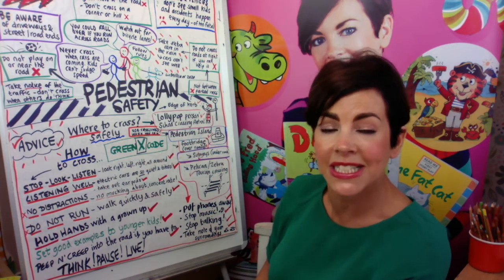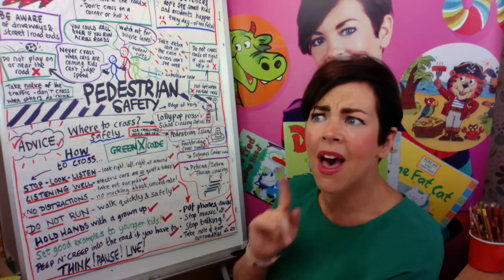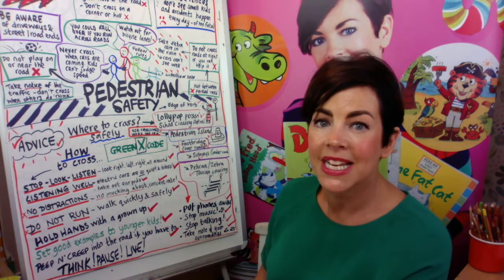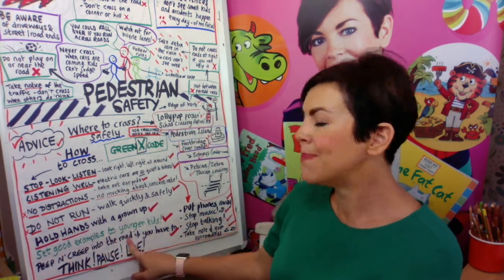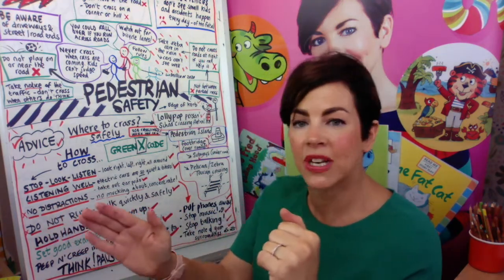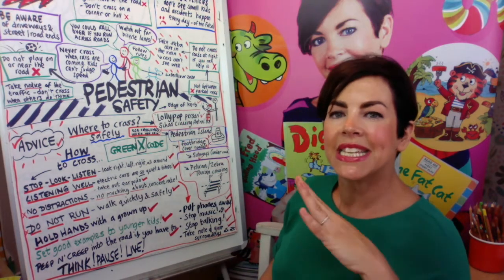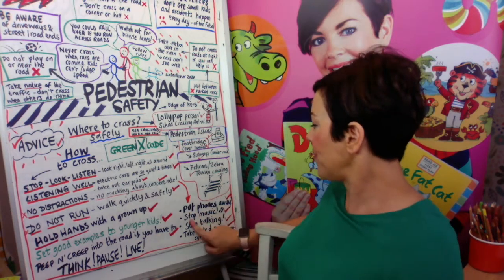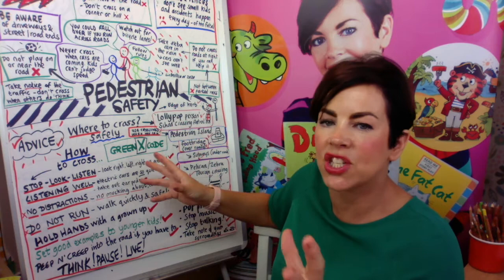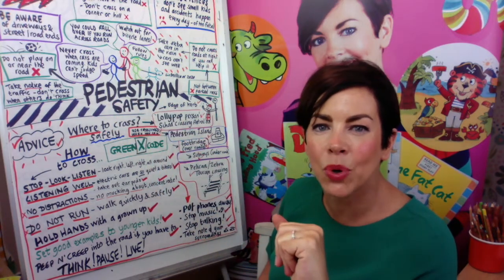It's all about setting a good example and being part of society — we all have to follow the rules. Sometimes grown-ups forget the rules and it's up to you to remind them politely. Also, peep and creep into the road if you have no other choice than to cross between two parked cars — don't just run straight out. Think, pause, and live. It's all about taking your time even if you're running late, because as a driver I know the signs saying schools and 20 miles an hour are very important.